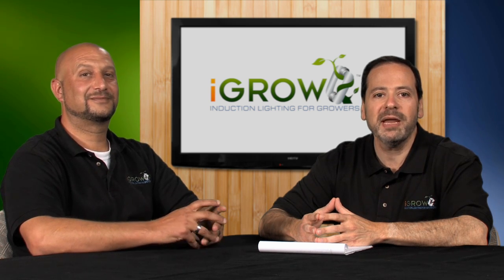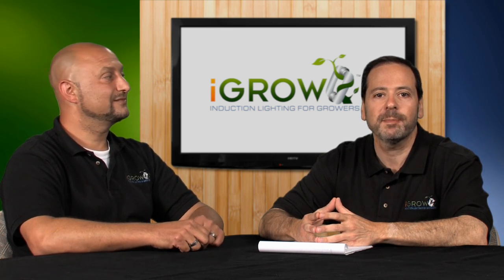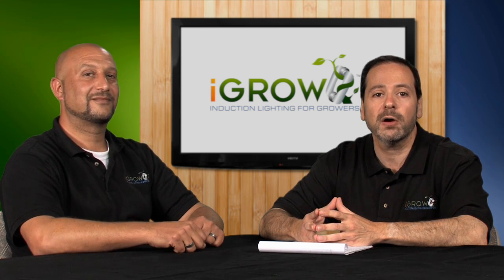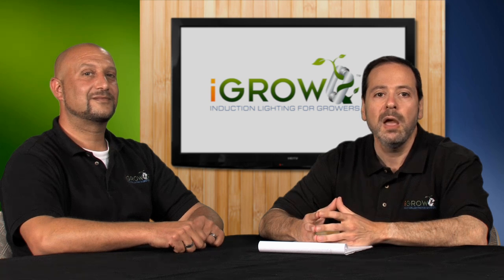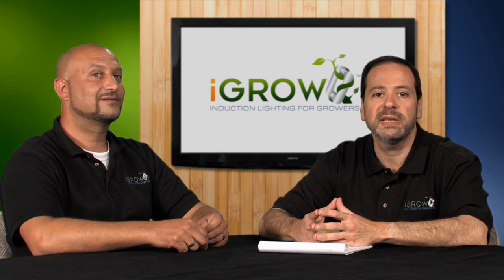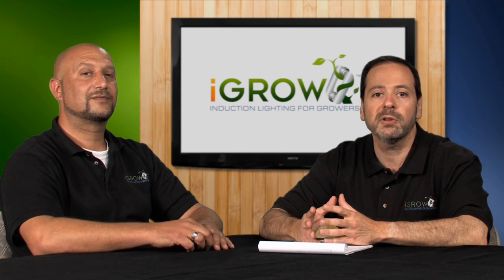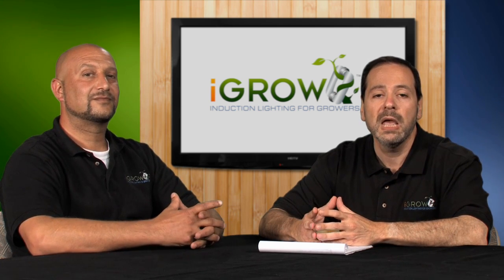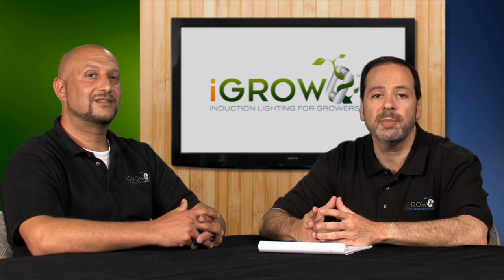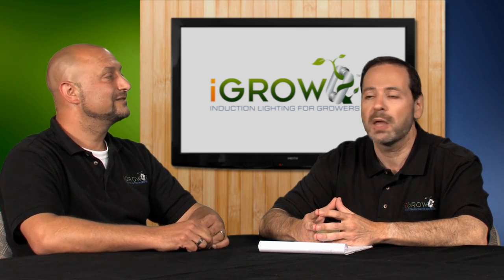Hi, and thanks for joining us. I'm Eric Senders, one of the founders of iGrow, and I'm here with one of my partners, Ari Seaman, who might look familiar from some of our other iGrow videos. What Ari and I are going to cover in this video are some of the most frequently asked questions we get about induction lighting and how it relates to growing your plants. Before we start, I'd like to ask Ari to share his history in the lighting industry and give us some idea as to why we consider him our in-house lighting expert.